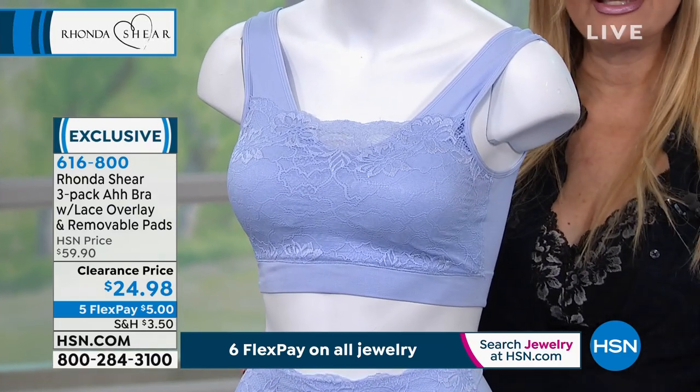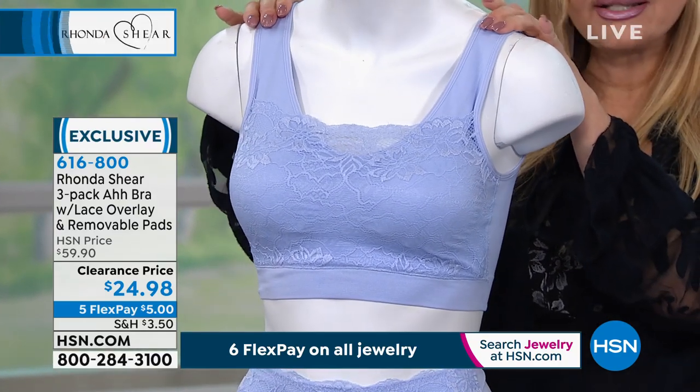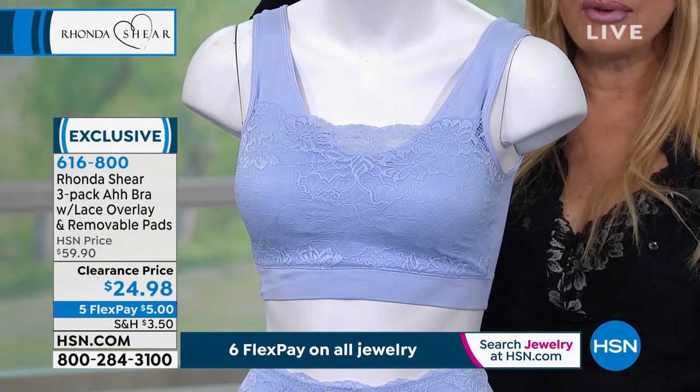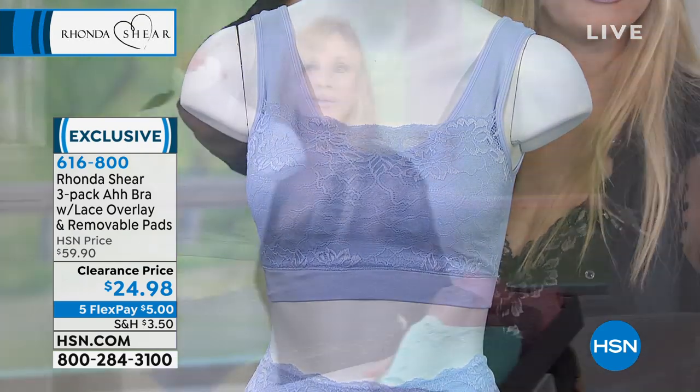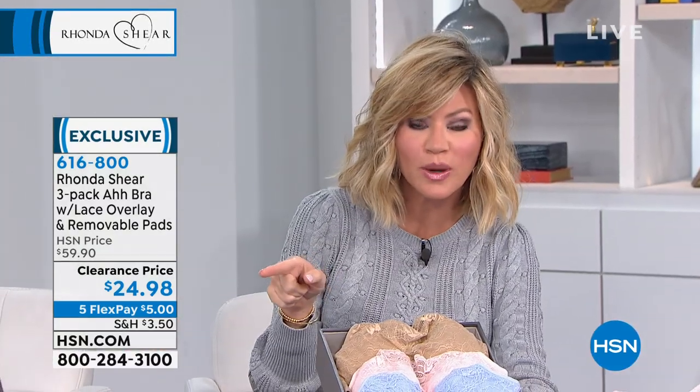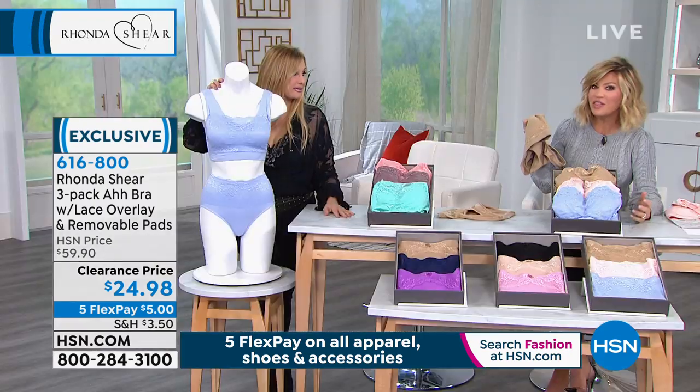They come out dry. You don't even have to put them in the dryer. These are my last two colorways in this bra and I don't know if we have anything lined up for 2020. This is a $60 set that we're doing for $24.98. When you think about it, this is over 50% off. You're buying basically one and we're going to give you two for free. With the pads.